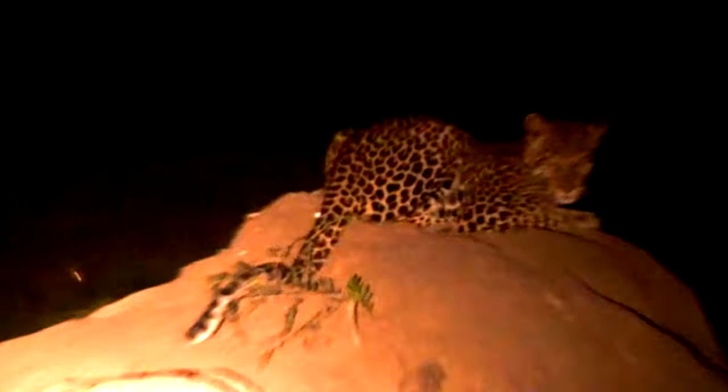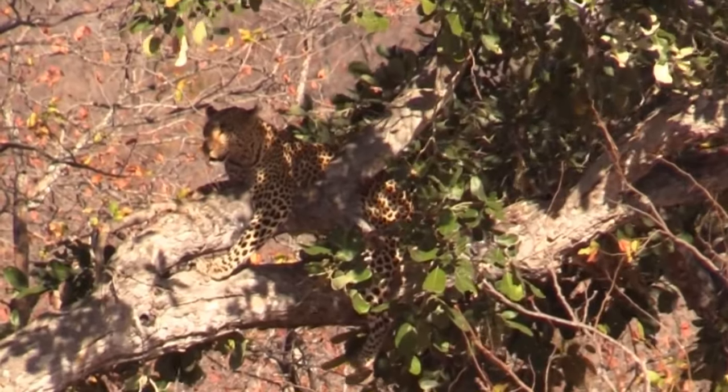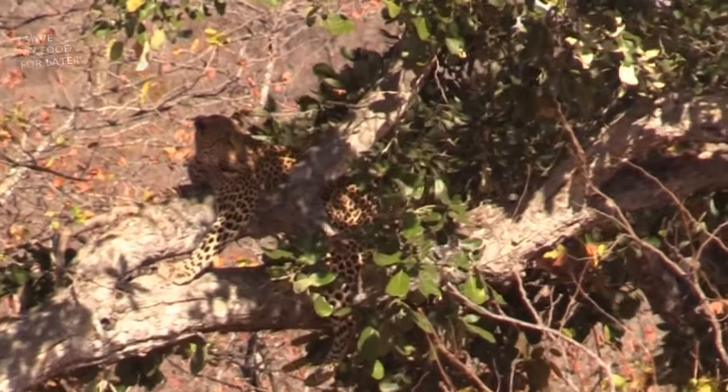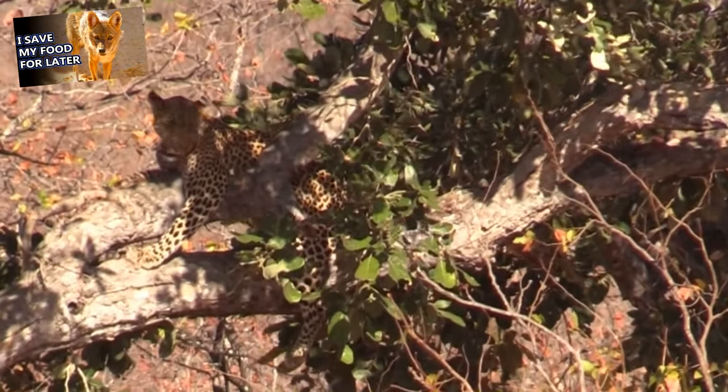Prey to leopards include a variety of animals such as rodents, reptiles, amphibians, baboons, fish, large birds, and hoofed animals who may reach more than double the leopard in size. What's amazing is these big cats are able to haul their kills up a tree, even those that are larger than they are. Leopards bring their food up trees so scavengers aren't able to reach them, and they can eat in peace.